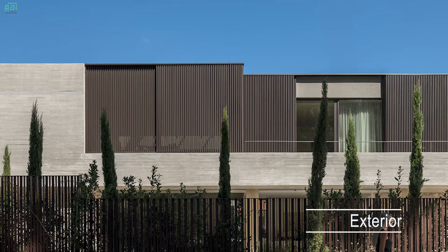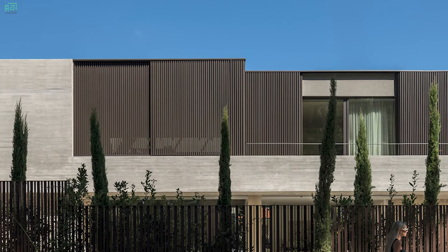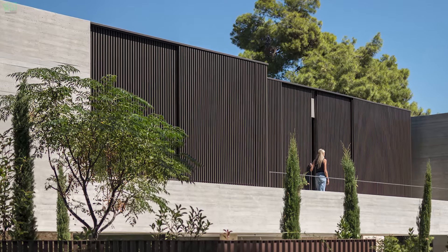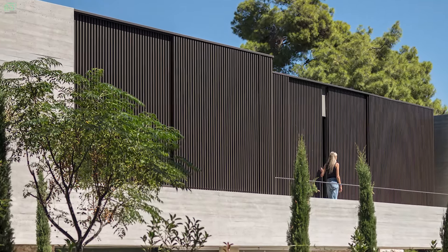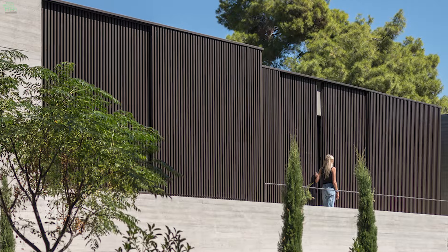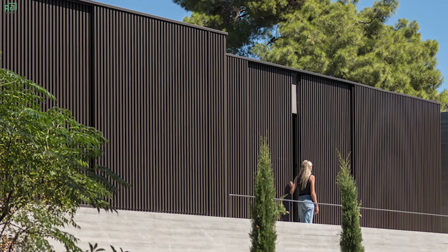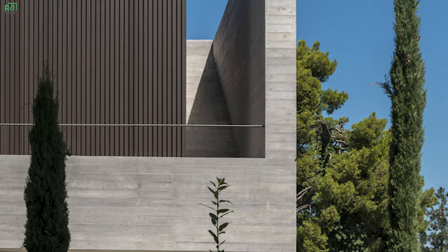Crafted from exposed concrete, the monolithic volume of the residence stands as a bold yet harmonious statement against the rugged landscape of Mount Penteli. Its prismatic shell encloses the private spaces, while meticulously designed aluminum panels facilitate controlled interactions with the external environment.